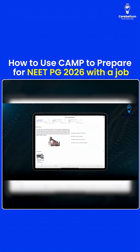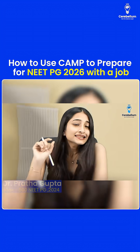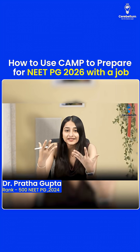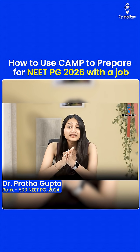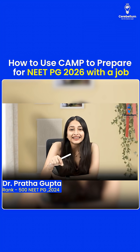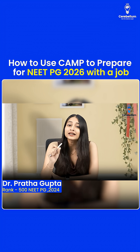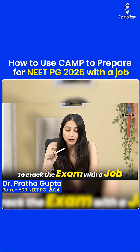Firstly, when you open the app, you will see MCQ of the day. The moment you get up, the first thing you have to do is solve this question right then and there. There is no excuse for it — it has to come like a reflex to you. Even when I'm out of this rat race, it is a reflex of mine to see the question and solve it then and there. That is the amount of diligence it will take to crack this exam with a job.